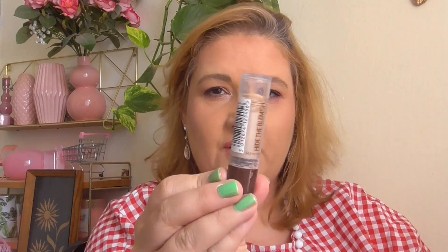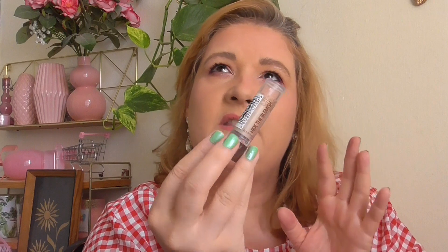I finished this concealer — it's a stick concealer from Rimmel, the Hide the Blemish absolutely perfect stick concealer. One of my favorites. I don't think I'll pick this up soon because I have so many, but this is worth it and I would definitely recommend it.